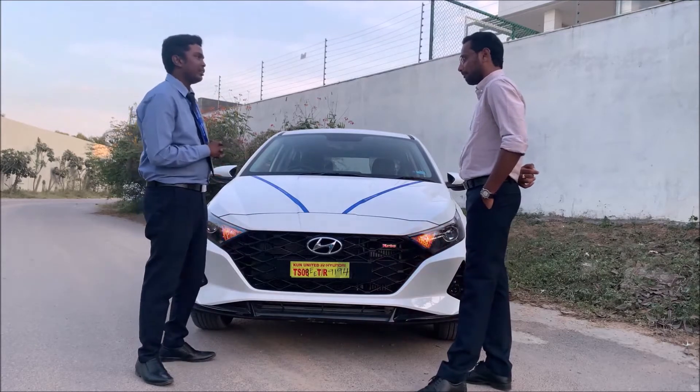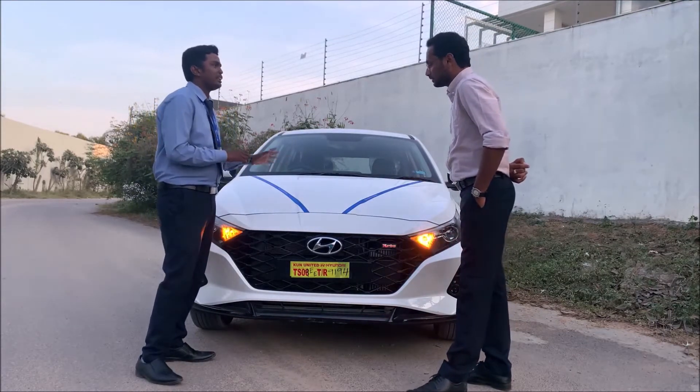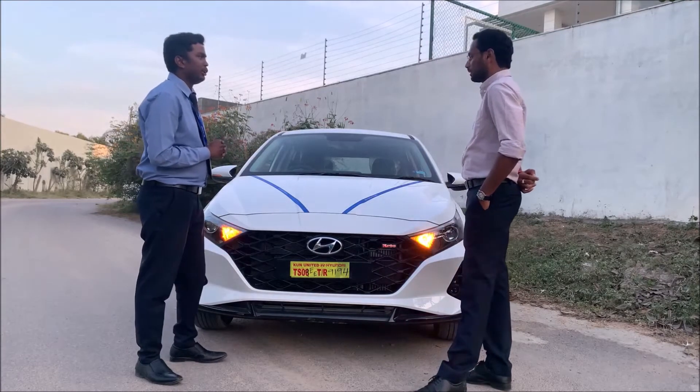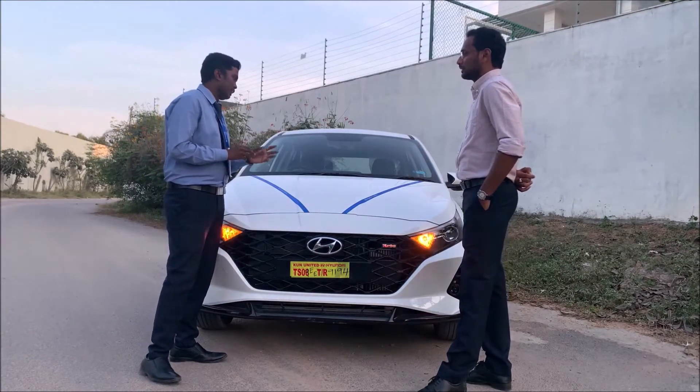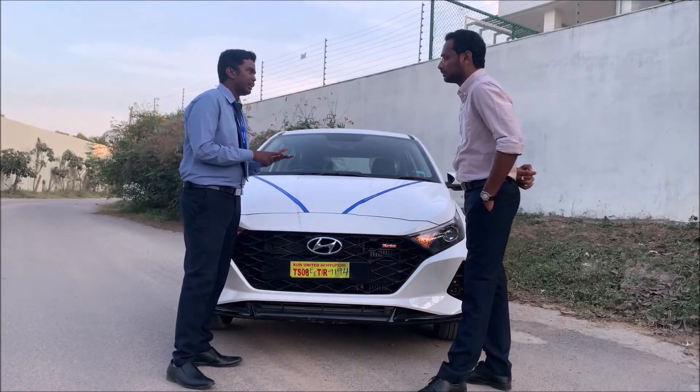DCT stands for Dual-Clutch Transmission. It functions as a fully automatic transmission with a manual mode option. And IVT — Intelligent Variable Transmission — is a normal automatic transmission that can also convert to manual mode.